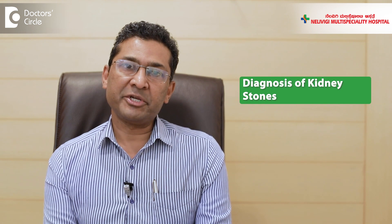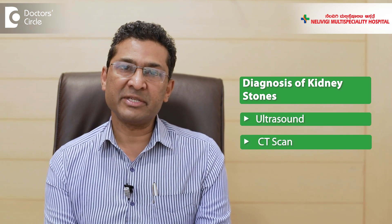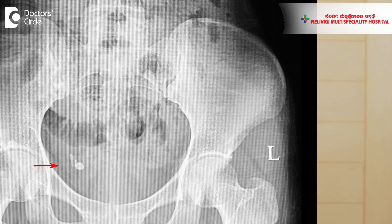The evaluation for stones is by ultrasound and sometimes by CT scan. The treatment also depends on many factors: whether the stone is in the kidney or the ureter, the size of the stone, and whether there is obstruction or no obstruction.